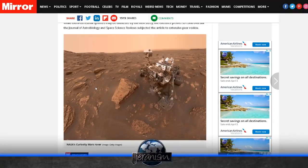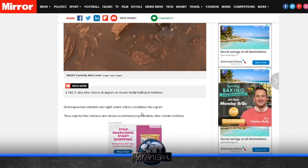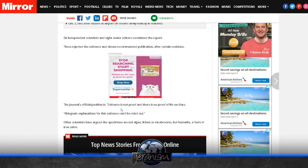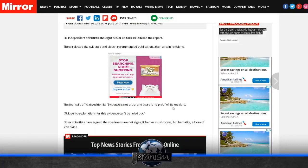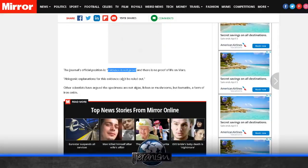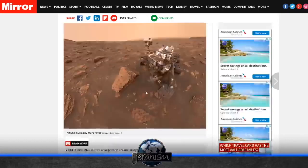What's not true is that it's a planet like Earth, that people can live there, that robots go there and are remote controlled and can pick up specimens and shoot with their laser. Six independent scientists and eight senior advisors scrutinized the report; three rejected the evidence and eleven recommended publication after certain revisions. The journal's official position is: evidence is not proof, and there is no proof of life on Mars. Abiogenic explanations can't be ruled out. Other scientists argued that the specimens are not algae, lichen, or mushrooms, but hermitite — a form of iron oxide.